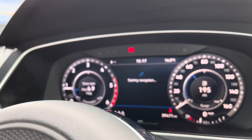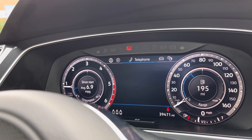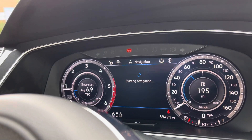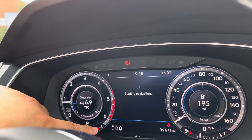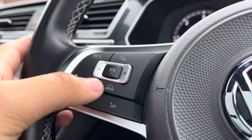By using the button on the right-hand side, you can configure the active info display to show key information you want — such as your audio, telephone or navigation — with just the touch of a button whilst driving. You'll notice there's just 39,471 miles on the clock. You can also check if your rear passengers have their seatbelts on, great if you've got small children.